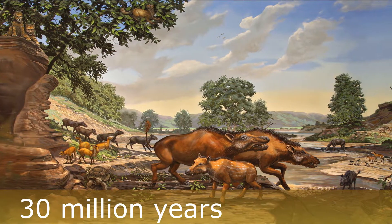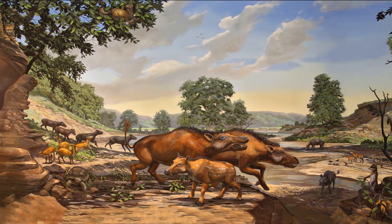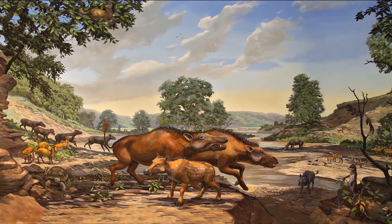By 30 million years ago, during the Oligocene epoch, North Dakota resembled today's African savanna — rivers and streams cutting through a much drier but still partially forested plain.